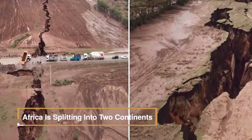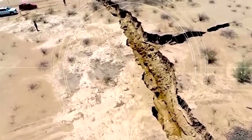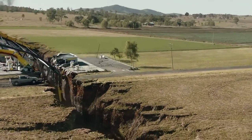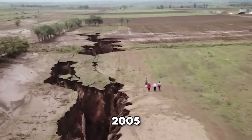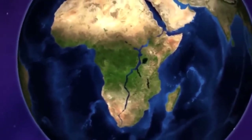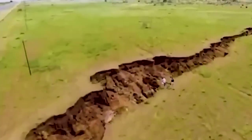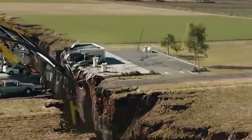Africa is splitting into two continents. In the distant future, a novel ocean might emerge at the heart of Africa as two significant sections of the continent gradually drift apart. Recent research suggests that the East African Rift, initially identified as a 35-mile-long crack in Ethiopia's deserts in 2005, signifies the early stages of a potential new body of water. Published in the peer-reviewed journal Geophysical Research Letters, the study unveils seismic data illustrating that the rift's formation mirrors tectonic processes akin to those beneath existing oceans. The crack is positioned at the convergence of three tectonic plates steadily creating separation.